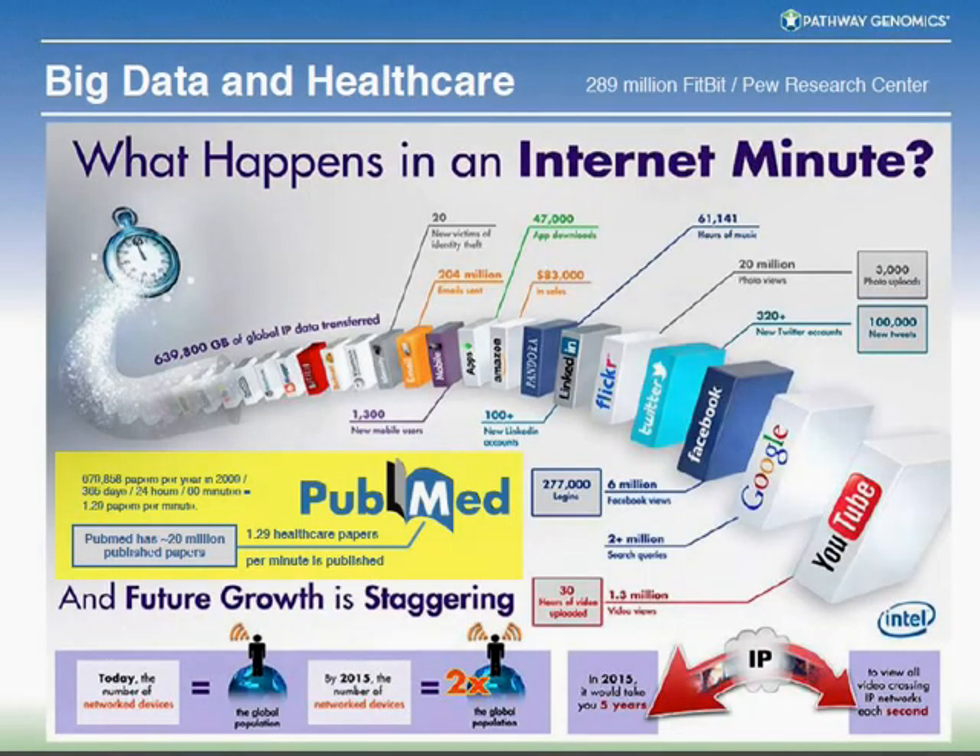Even in the PubMed literature, this slide shows what happens in an Internet minute. There are 61,000 hours of music played or downloaded. In a healthcare publication like PubMed, there are about 20 to 23 million published papers, and about two new publications in healthcare alone are published every minute. The amount of data around healthcare is growing at a huge rate, and it's our business at Pathway Genomics to try and decipher a little bit of that information.